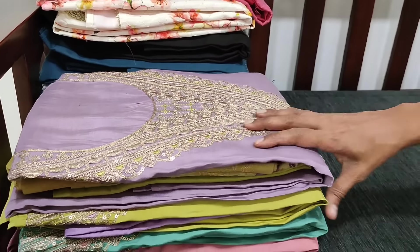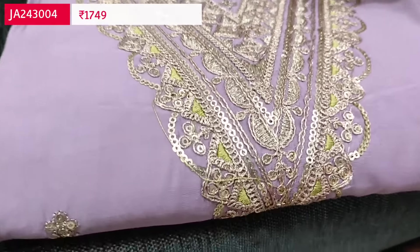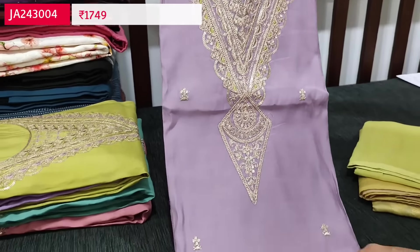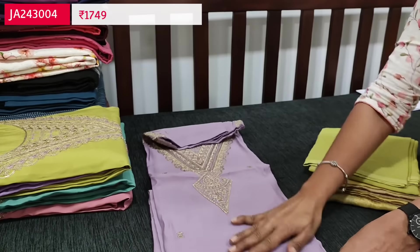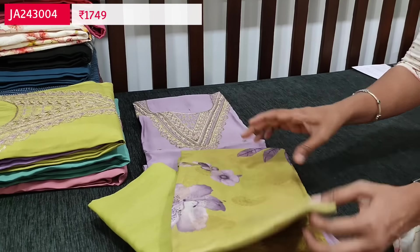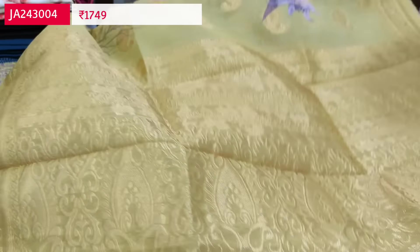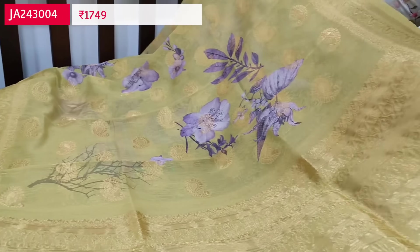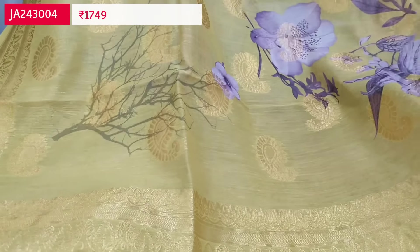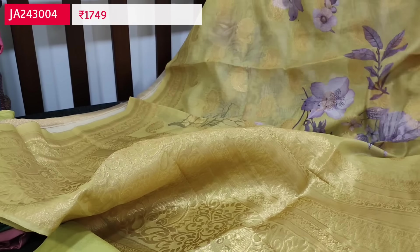The next design is premium silk cotton coming in four attractive color combinations. The first color is lavender with zari and sequence work on a V-shaped yoke pattern with small sequence work on the front side. Fabric is soft; lining is needed. We have a contrast light green santoon bottom and a beautiful floral printed silk cotton dupatta with traditional zari mango butas all over and a rich zari woven pallu — attractive green base with purple floral print. Cost of this set is 1749.